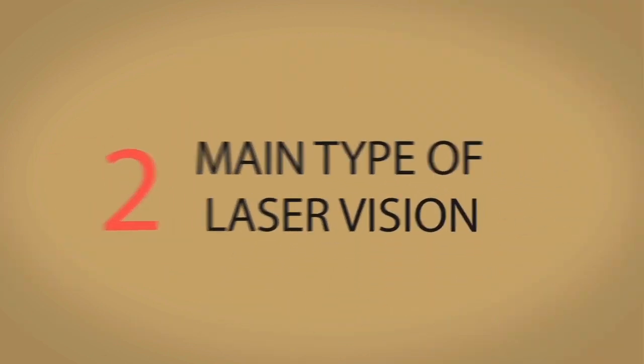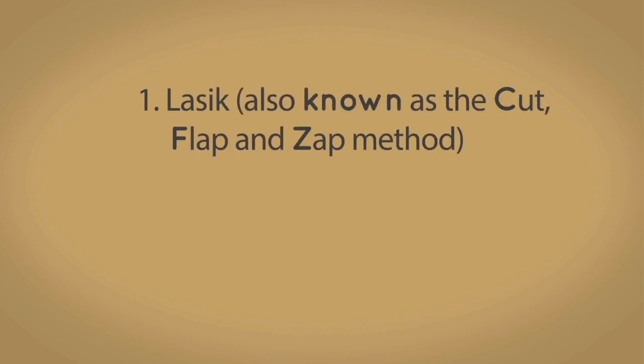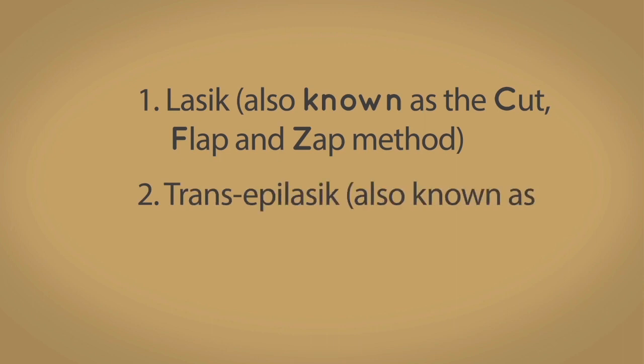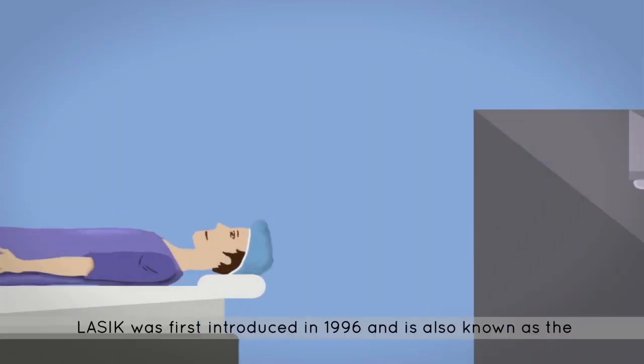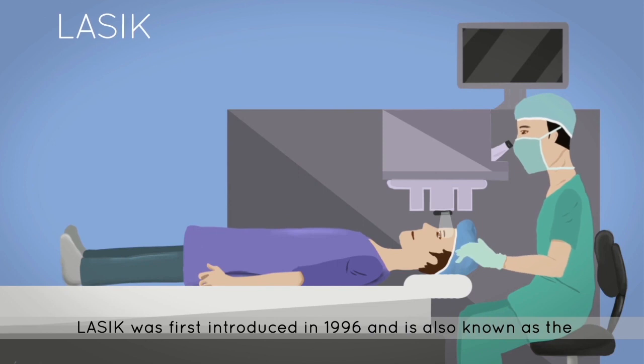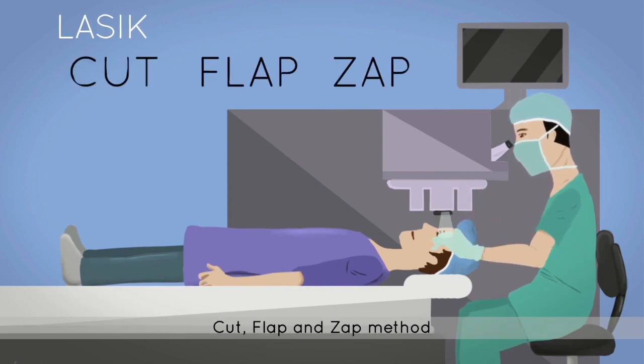The two main types of laser vision correction methods today are LASIK, also known as the Cut, Flap, and Zap method, and Trans-Epi LASIK, also known as the Surface-Based All-Laser One-Step No-Touch method. LASIK was first introduced in 1996 and is also known as the Cut, Flap, and Zap method.